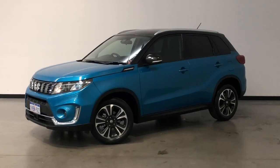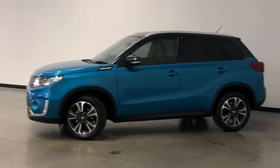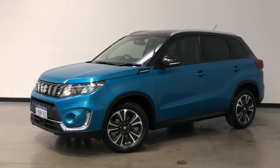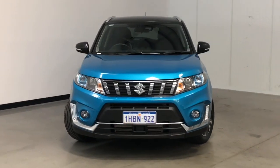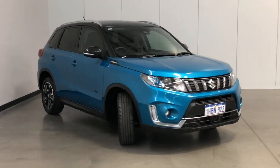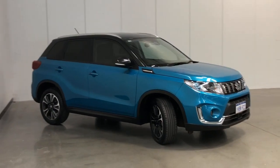Introducing the 2020 Suzuki Vitara Turbo Edition. The Vitara is a front-wheel drive four-door wagon with five seats, powered by a 1.4-litre turbocharged engine that has 103 kilowatts of power and 220 newton-metres of torque via a six-speed automatic transmission.